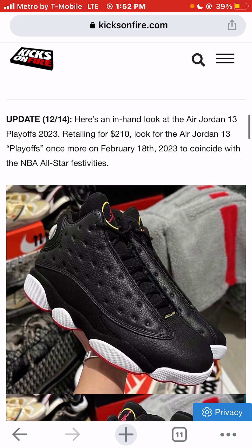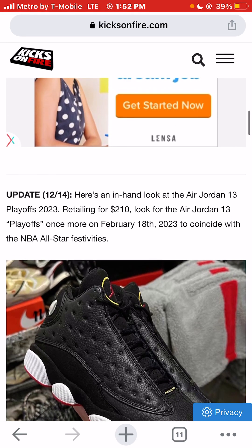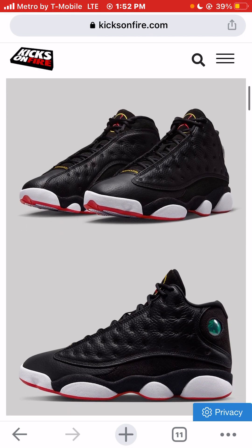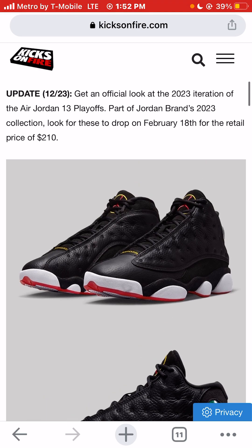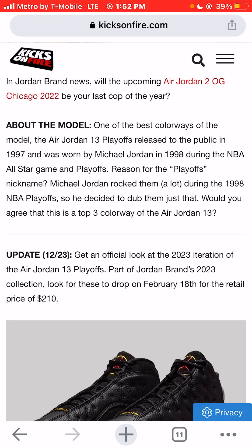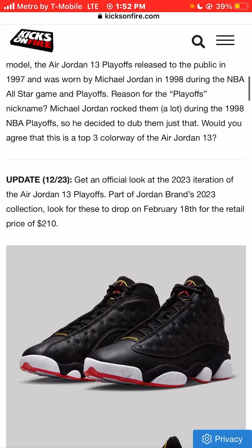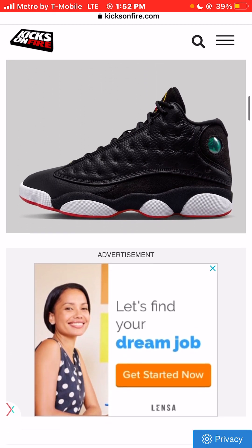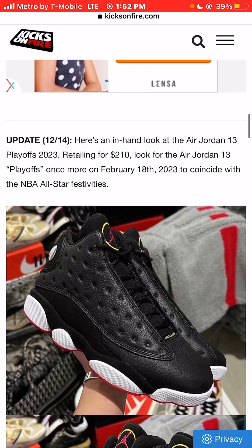These have only retro'd once — this will be the second time and only the second retro in 25 years. So I think these are going to be extremely difficult to find. It doesn't say where they're going to be retailing, just a retail price of $210.